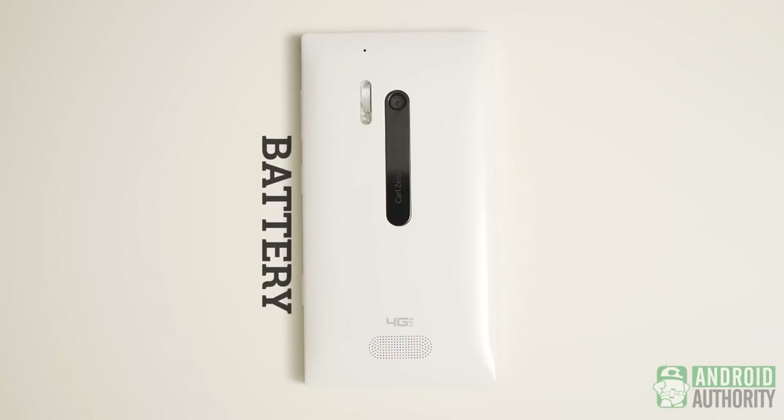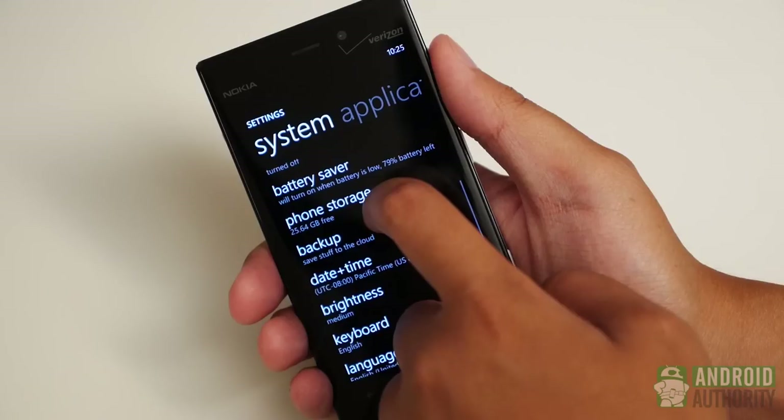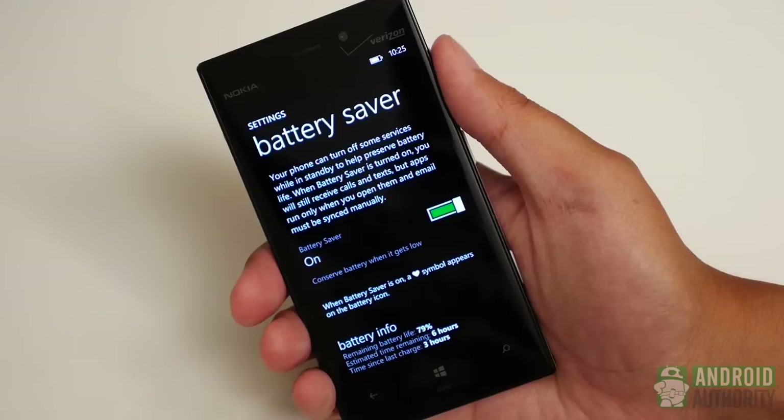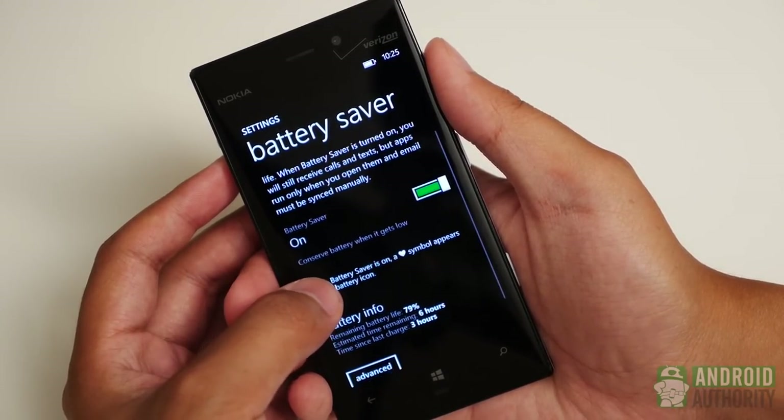Battery life of the Lumia 928 is backed by a 2,000 mAh non-removable unit and goes for a very decent amount of time. An entire day is handled with ease by this device, though nightly charging will still be required. Some of the power-saving options that are available should be able to help you out as well.